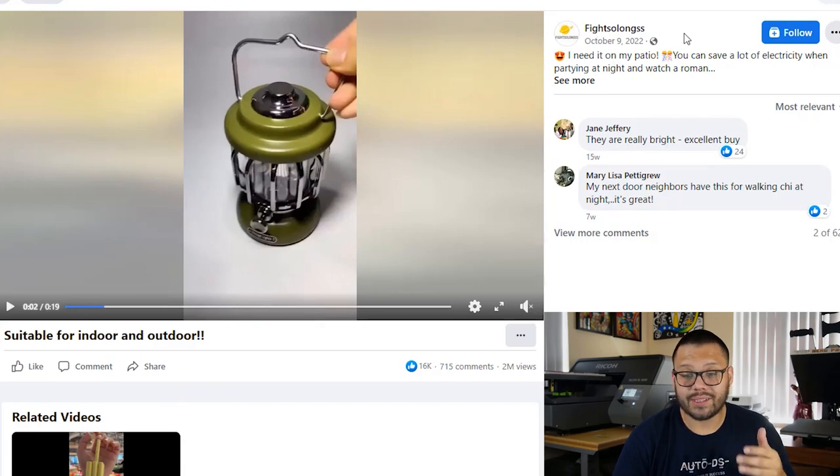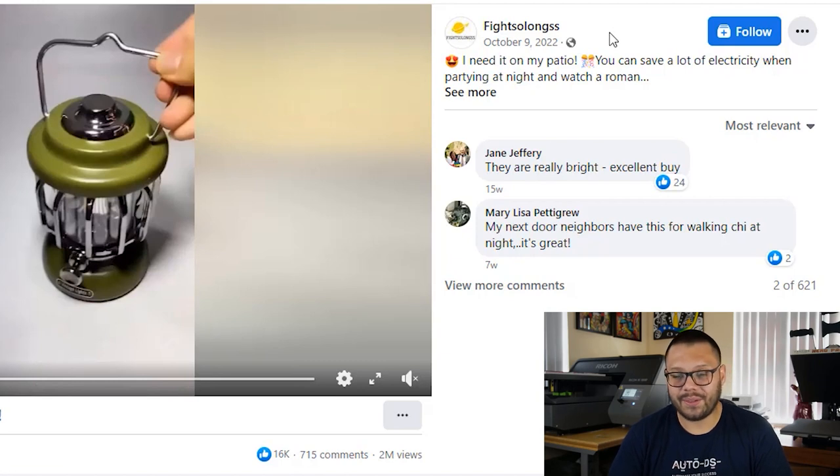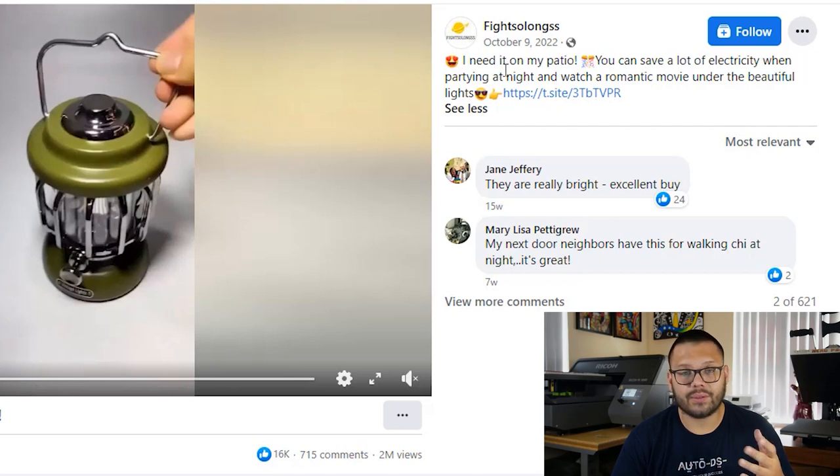The store is called Fight So Longs — a pretty strange name. On a page or ad, I would put an actual business name, something a bit more catchy and trustworthy, maybe a name that's more relevant to the item or niche you're selling in. The description shows a heart face emoji: 'I need it on my patio. You can save a lot of electricity when partying at night and watch a romantic movie under the beautiful lights.' That description doesn't have a lot of keywords. It leaves a lot to be desired. You can write a way better one by simply going to ChatGPT and asking it to write you a product description.